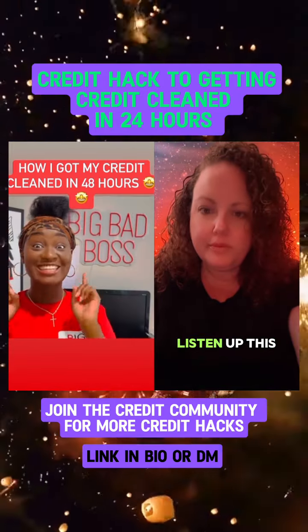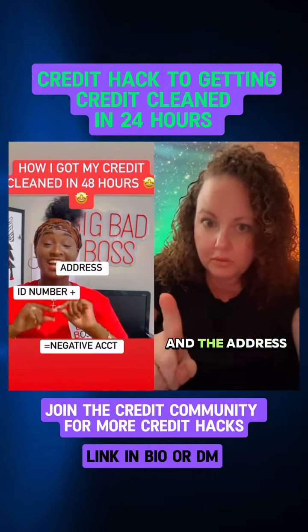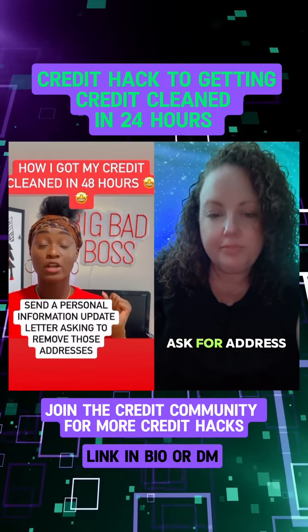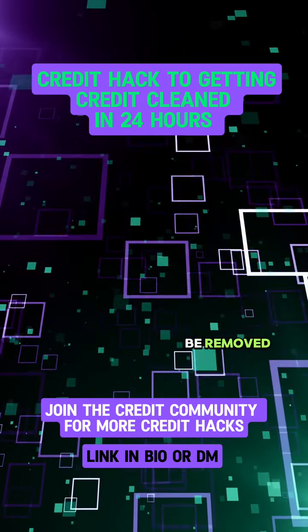Listen to me clearly — this is what we call the backdoor method. Experian ties your ID number and address, and the address is attached to a negative account. We need to get this out of there, so we need to make a dispute letter to Experian to get rid of the address. Ask for address removal. As long as this address is tied to a negative account, Experian will continue to auto-verify it and it will not be removed.